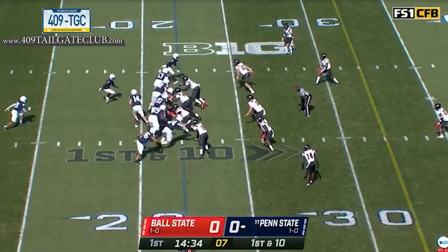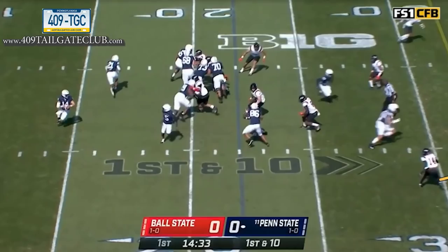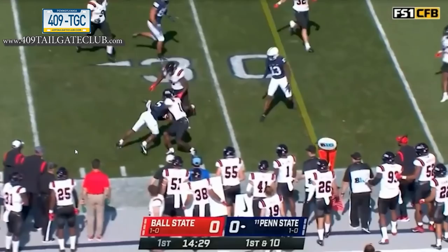If the boot is covered, the wing becomes the late hitch. It's a simple high-low read for the quarterback off this corner — if the corner bails, he hits the flat; if he sits down, he hits the corner route. The quarterback makes a nice easy dump to one of the best playmakers in the Big Ten for an eight-yard gain.